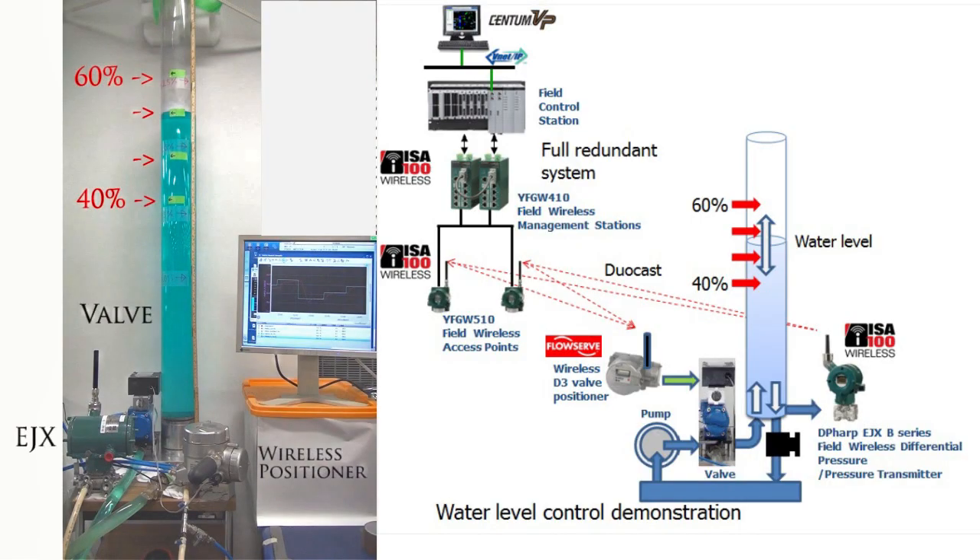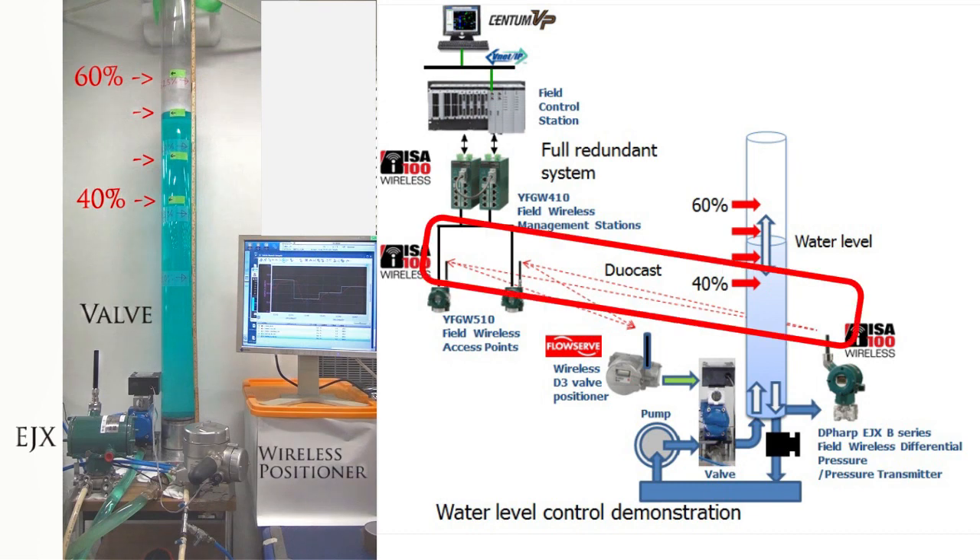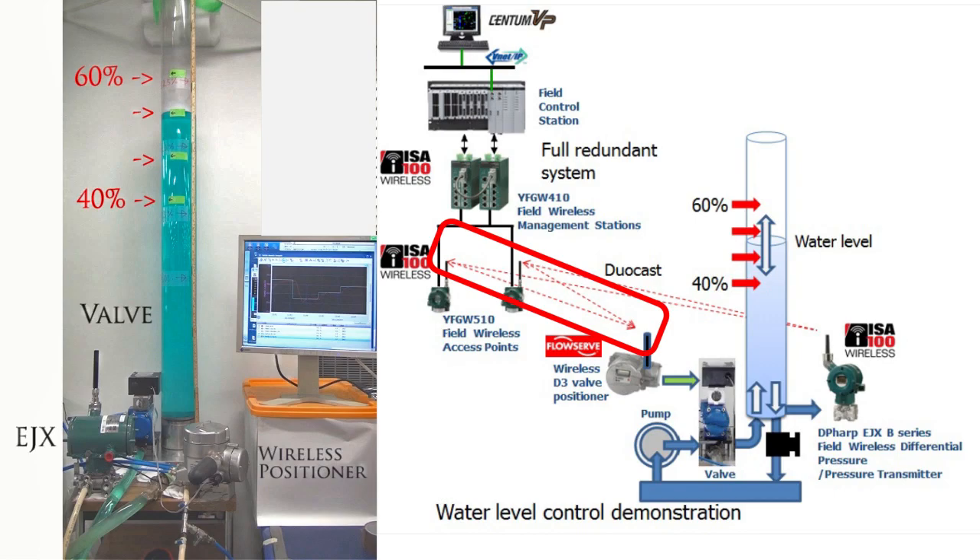This video shows IESUA 100 wireless control demonstration for the water level control application. This control is performed by the fully redundant wireless control system: redundant Centum VP controllers, redundant communication interfaces, redundant IESUA 100 gateway and system managers, redundant backbone routers, and redundant radio path. Dual cast for pressure input, double unicast for valve control output.